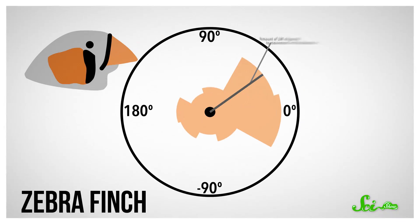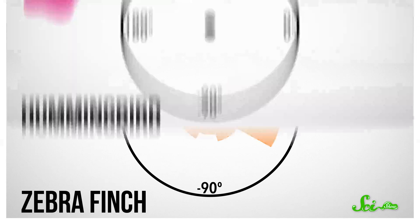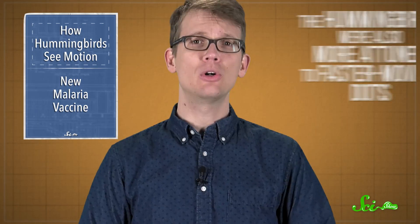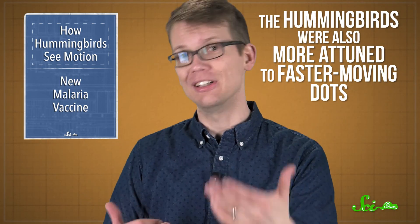Then they had all the birds watch computer-generated dots move across a screen in various directions and at various speeds. In the zebra finches, the LM did what they expected, responding more to dots that moved back to front. But when they checked out the hummingbird data, the researchers got a surprise: neurons in the hummingbird LMs were reacting pretty equally to motion in all different directions rather than being focused on one kind of movement. The hummingbirds were also more attuned to faster-moving dots.